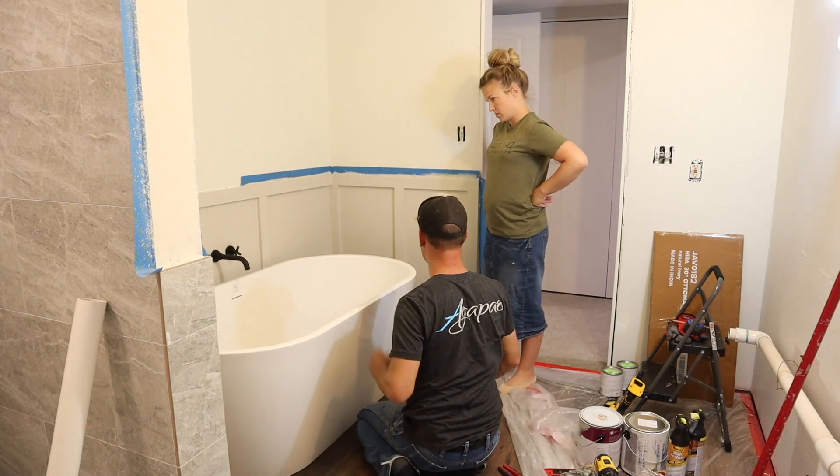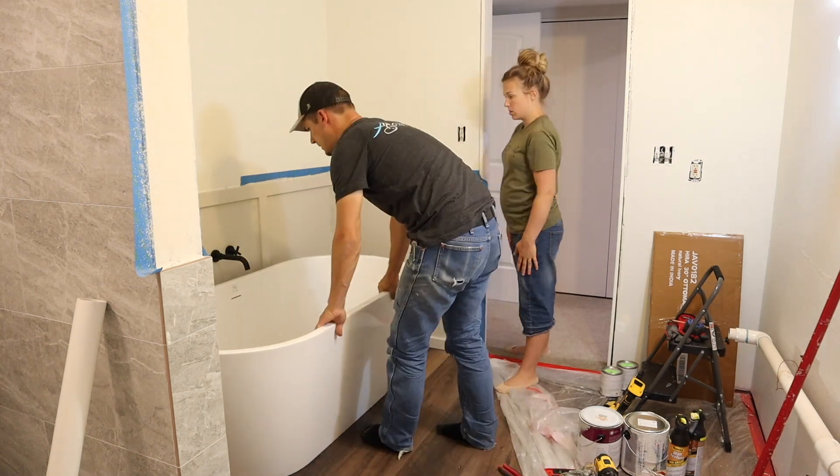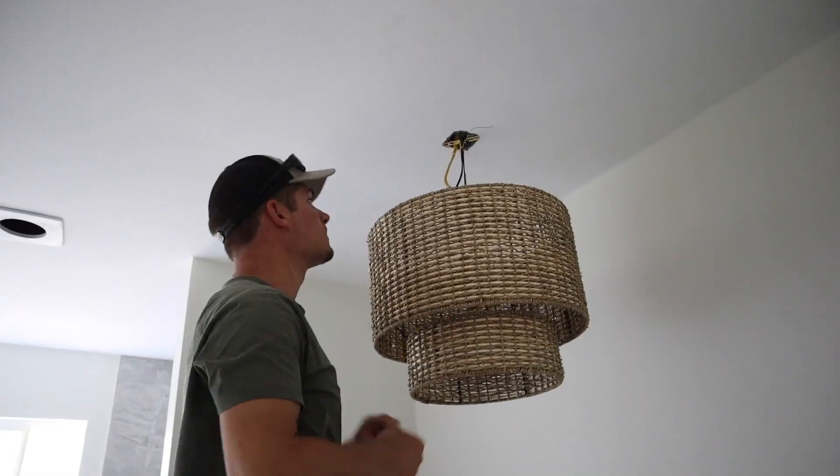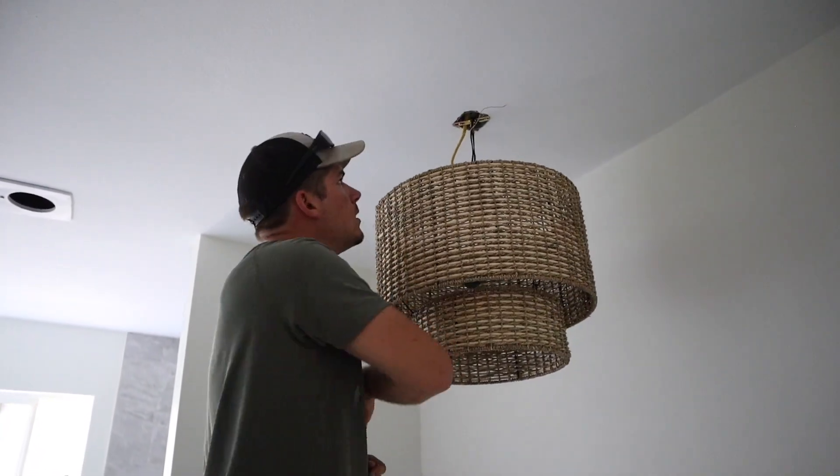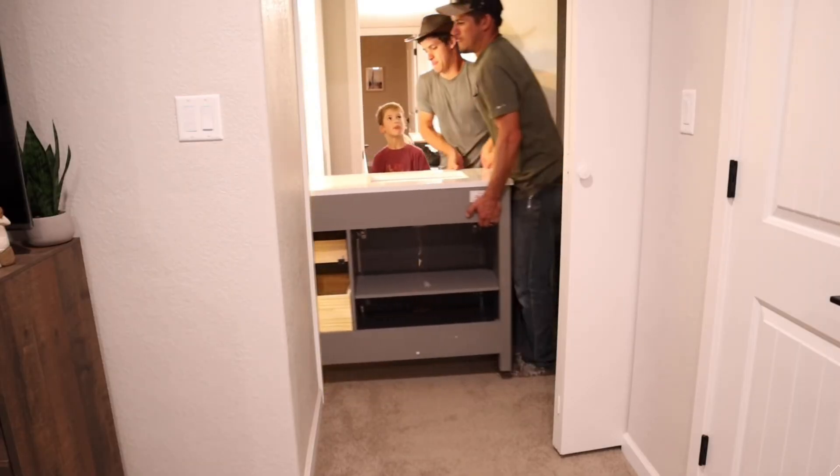Here we're working on our little half accent wall around where our freestanding tub is going to go. The color I painted on there is Agreeable Gray by Sherwin-Williams, and then the color on the walls in the bathroom is White Dove.